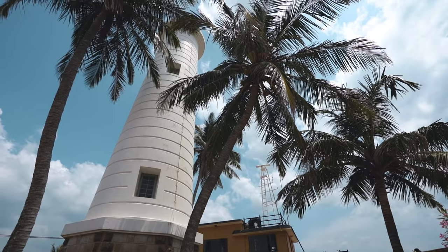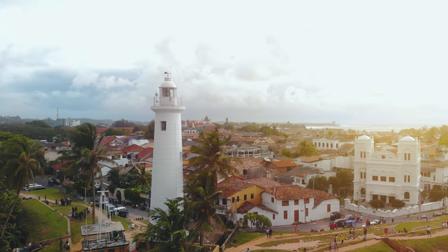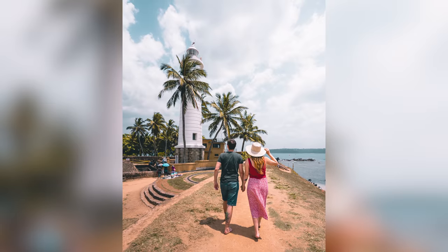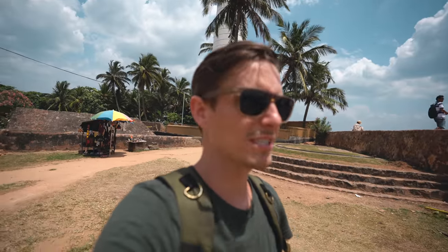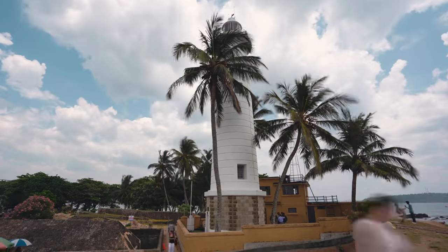We've come back down to where we started the video. We wanted to show you this amazing lighthouse — it's in the southeast corner of the fort, pure white and surrounded by palm trees, making for epic photos. This is actually Sri Lanka's oldest light station. It dates back to 1848. The lighthouse actually burned down in 1934 and was rebuilt in 1939 — so it's the oldest light station, but the lighthouse itself isn't the oldest lighthouse.